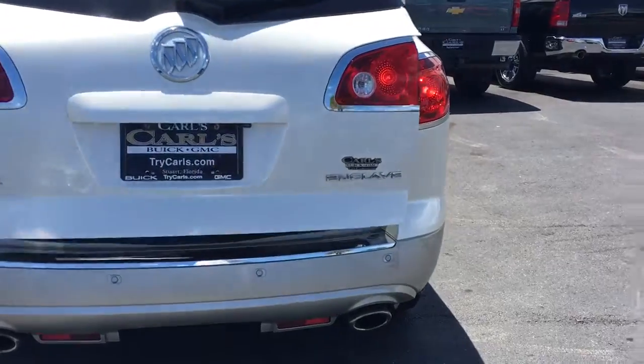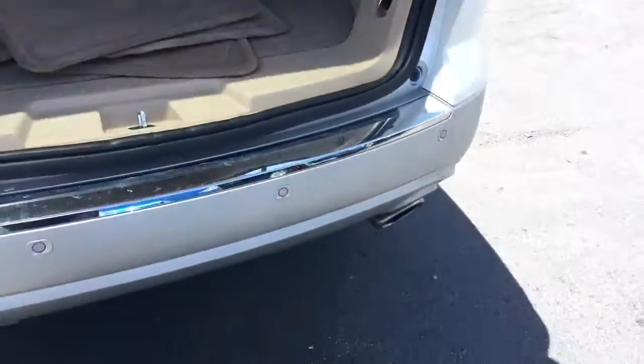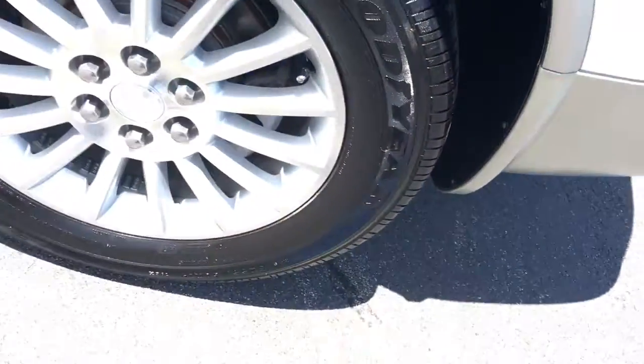Power lift gate. 60-40 rear split. Second row bench. Rear AC controls. Aftermarket DVD player has been installed.